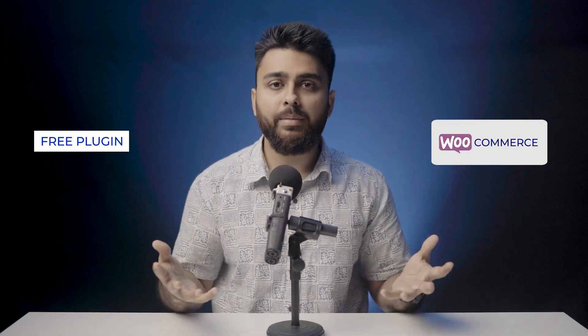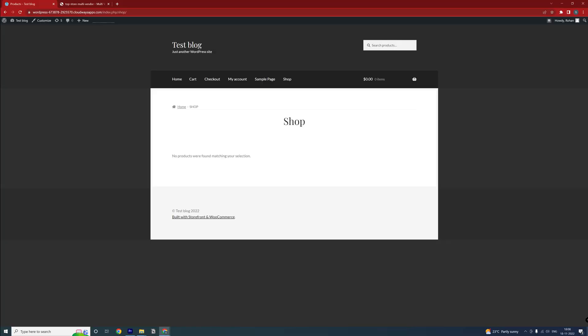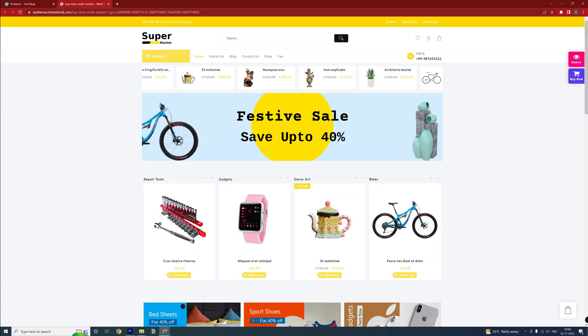First, let's quickly define what each platform is. WooCommerce is a free plugin that can convert a basic WordPress site into a fully customizable e-commerce store. Shopify is an e-commerce platform whose USP is that it requires no technical knowledge to set up. It works right out of the box, but with very limited scope for customization.